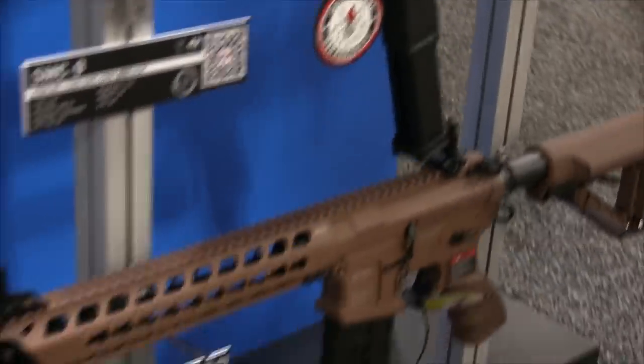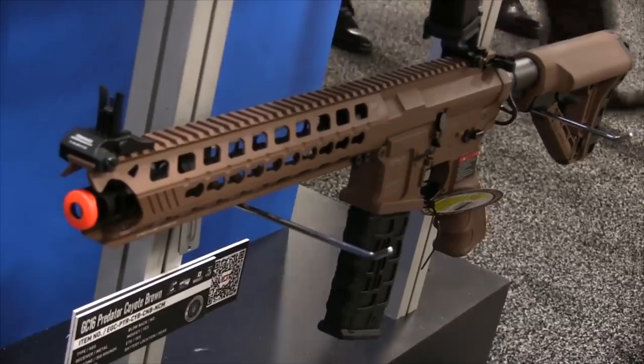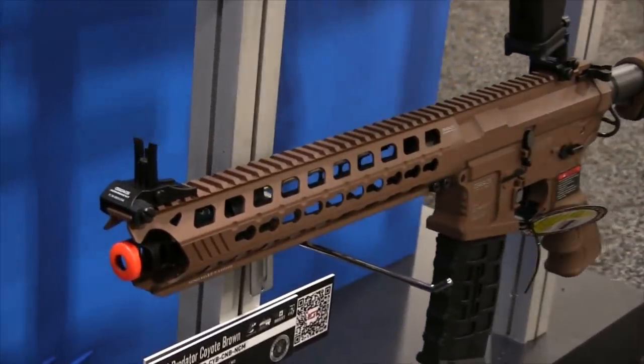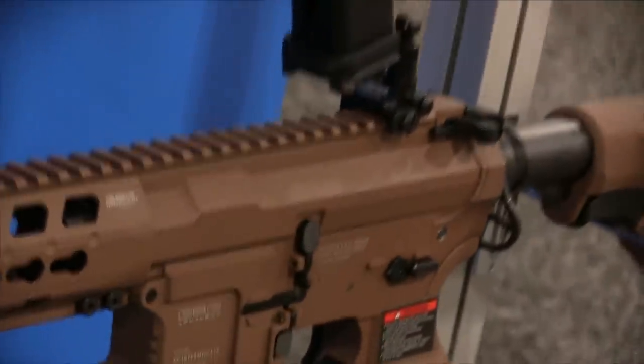Moving down we have the GC16 Predator. We already came out with this gun, but we decided to come out with a Coyote Brown color — a different color scheme but the same great internals and great external build.